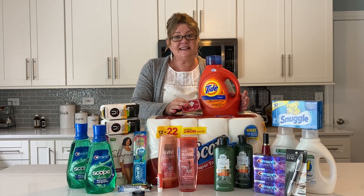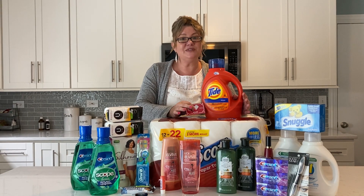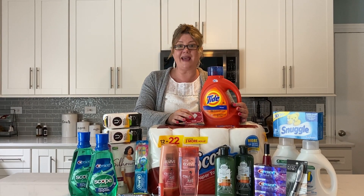Hey guys, CVS is fantastic this week. There are so many great deals to take advantage of. So if you didn't check out my CVS unadvertised deals video, definitely check it out. There are some great new deals that you might want to add to your list.